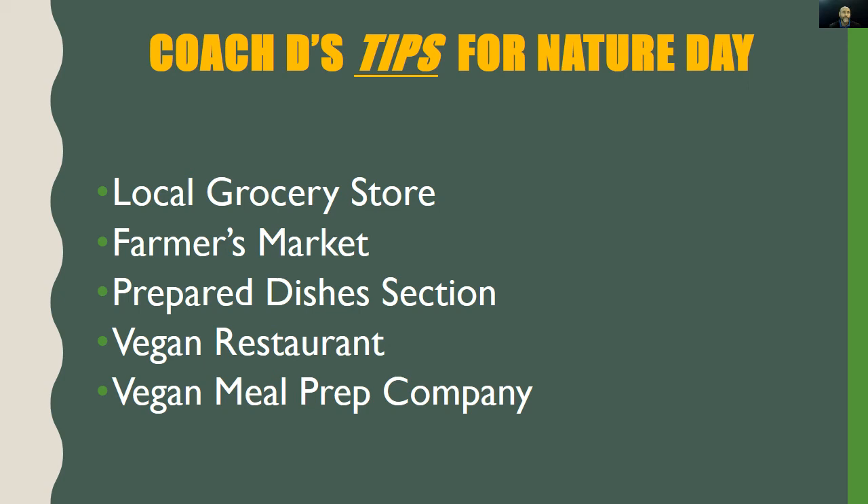If you want to try Nature Day but need support, here are Coach D's tips. Tip one: visit your local grocery store and go to only two places — the produce section for fresh plant foods, and the freezer aisle for frozen plant foods. Fresh and frozen have comparable nutrient content, but if you're not eating your plant foods quickly enough, opt for frozen since they last longer.